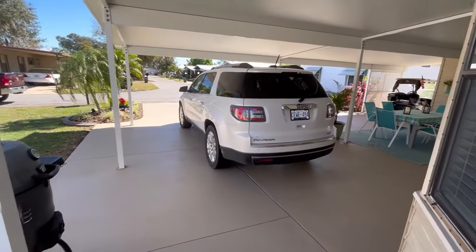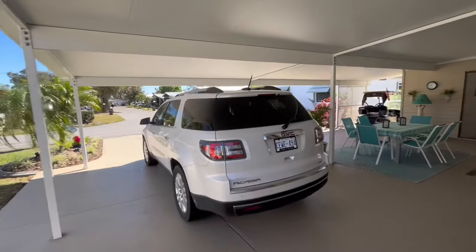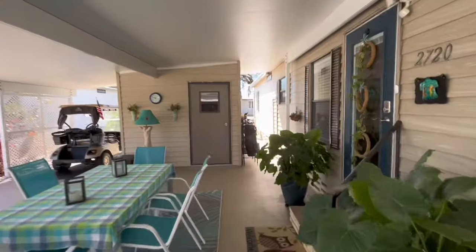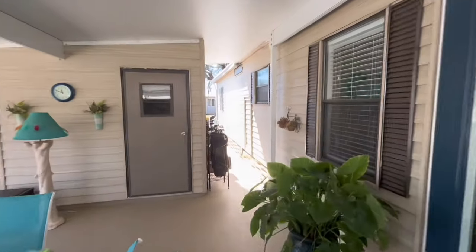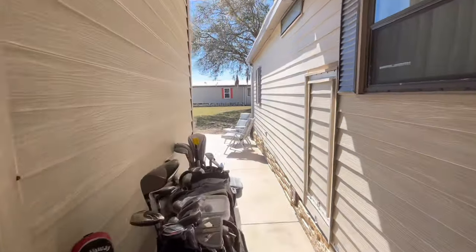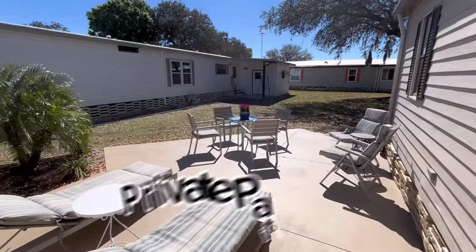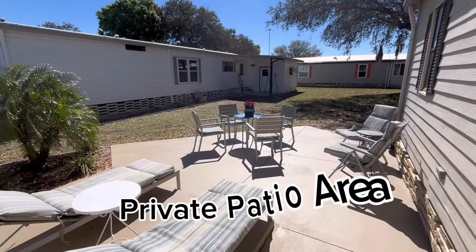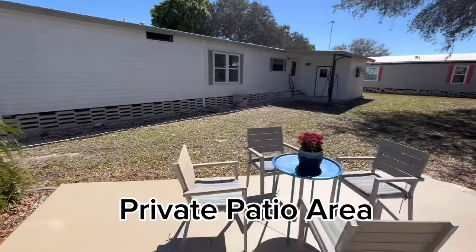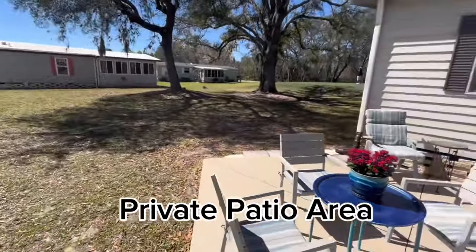A little spot over here for a grill. It's back on a little corner of the park, and it sits right on the 18th hole. Kind of a private yard here. A little private patio they recently poured. It's a good size, tucked away. And this is quite a big, pie-shaped lot.